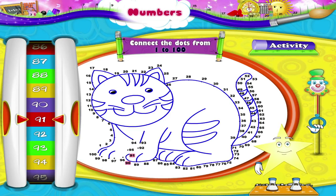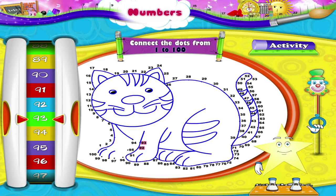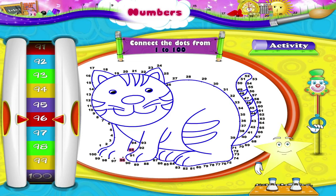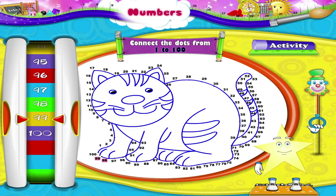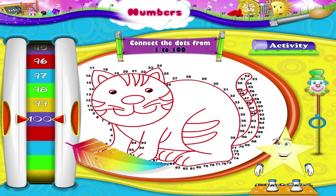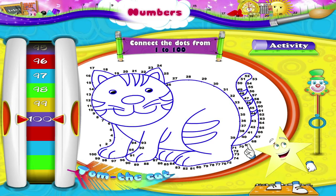91, 92, 93, 94, 95, 96, 97, 98, 99, 100. Hey, look! Can you recognize this cartoon? Yes, it is Tom the cat. So now you know how to read the numbers from 1 to 100.